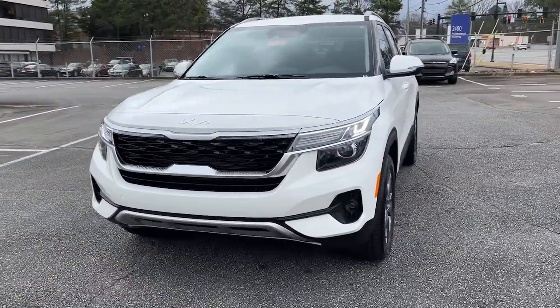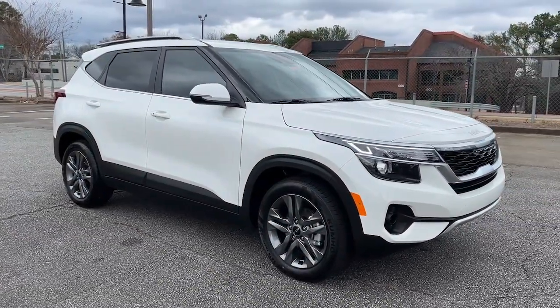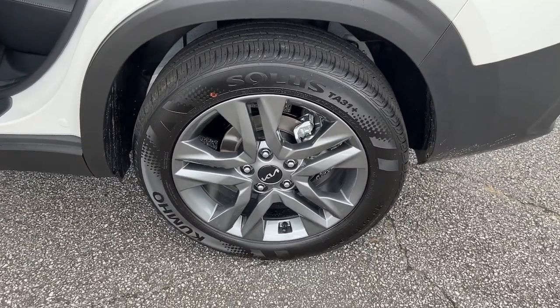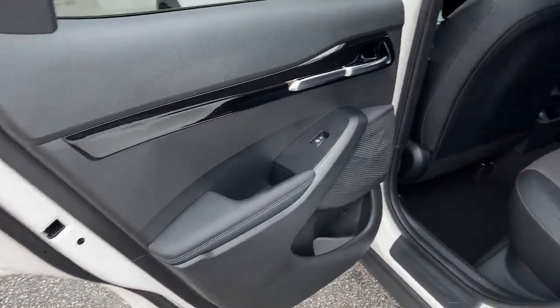These are just some of the great options this vehicle comes with: lane departure warning, keyless entry, backup camera, remote engine start, lane-keeping assist, keyless start, heated mirrors, fog lamps, Bluetooth connection, and steering wheel audio controls.